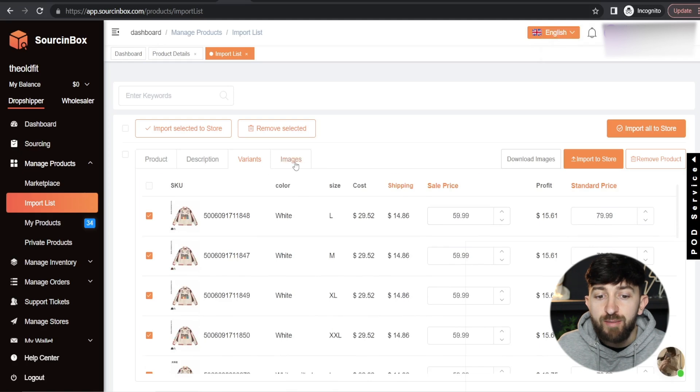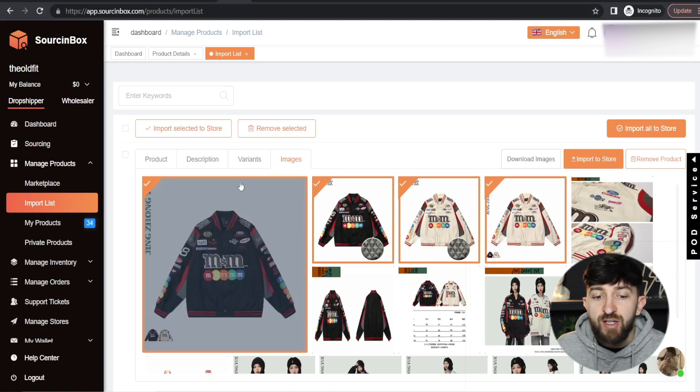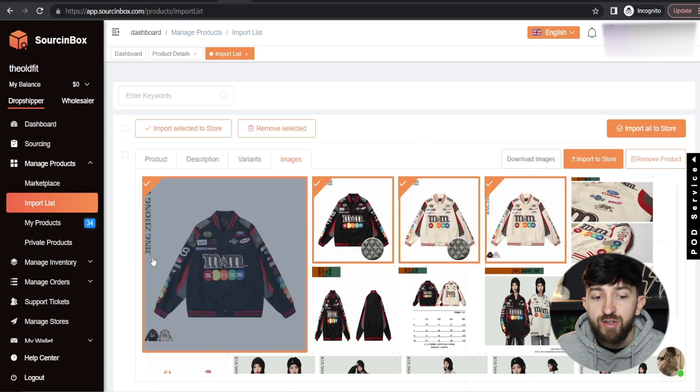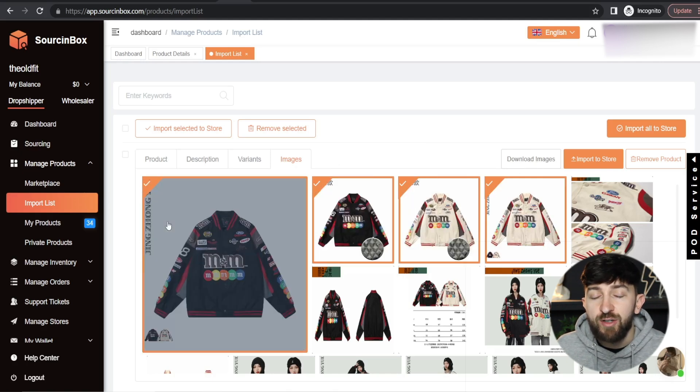Finally, you can go to Images and choose the images you want to show for the product. I actually download these images and edit them — for example, I would cover up any text or Chinese writing on them, because it just makes your store look more professional. Always make sure you're putting in that little bit of extra effort that other people don't, and that is how you can make more sales on your store.